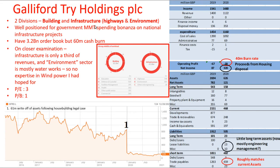So Galliford Try Holdings are actually an engineering and construction company, and I hoped that they'd have a lot of work in the renewables sector.